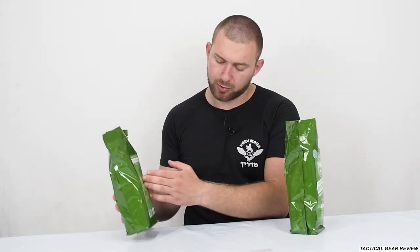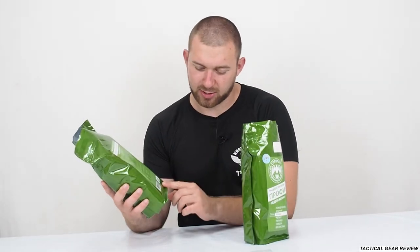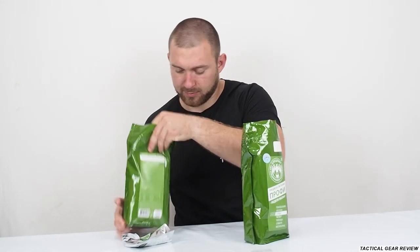We'll compare only the main dishes because all the other stuff is the same. So let's start our journey. Firstly I would like to say that the MREs are already outdated, but I'll eat them for you guys.